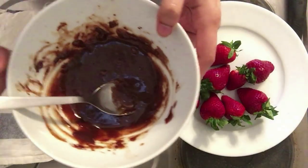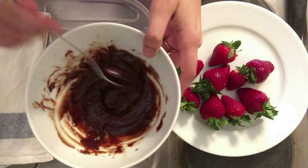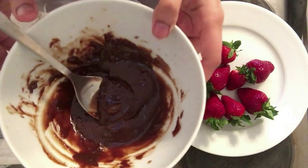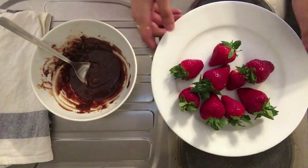Now melt your chocolate. You can do it in a microwave — it takes about 30 seconds — or you can take a pan, heat water in it, put your bowl of chocolate inside that pan and let it melt.